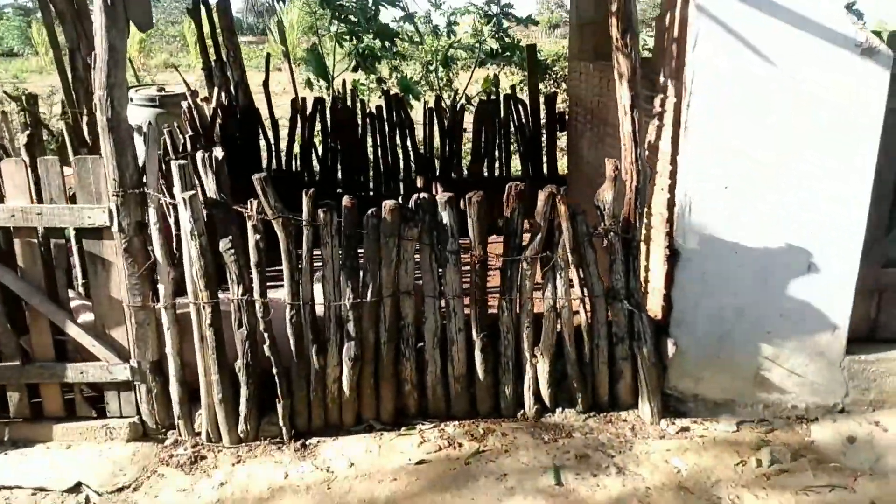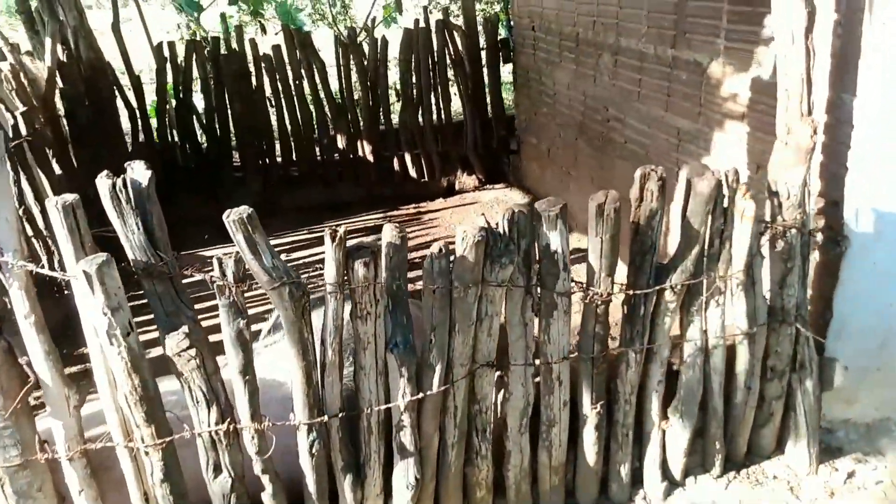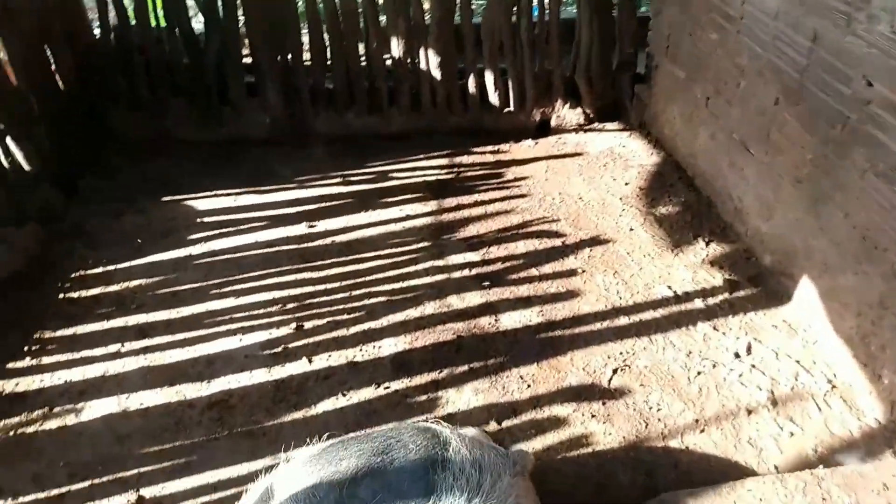Estou hoje aqui no esquerdo dos porcos. Vamos mostrar aqui a porcada. Porco em rojão aqui. Só porco bom. Olha o porcão grande aqui.